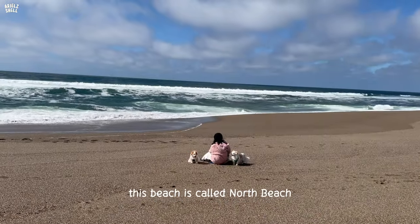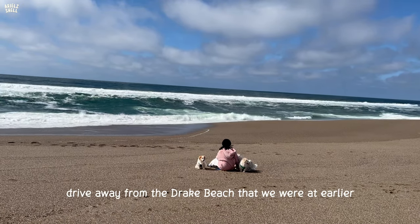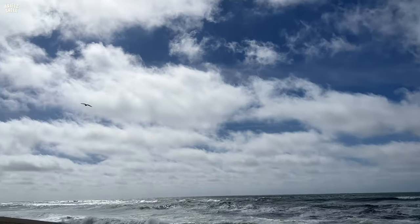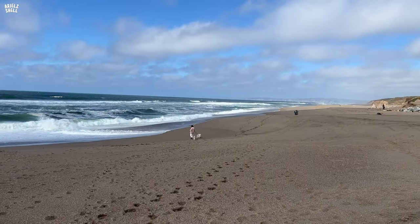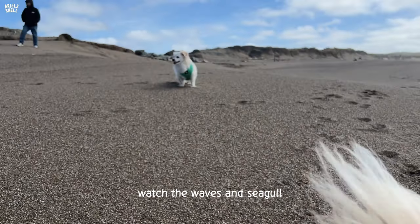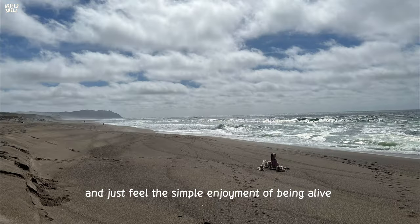This beach is called Norse Beach. It's only less than five minutes' drive away from the Dricks Beach that we were at earlier. It's a Sunday and there is almost no one here. We get to enjoy the beach, watch the waves and seagulls, and just feel the simple enjoyment of being alive.